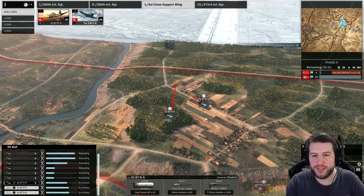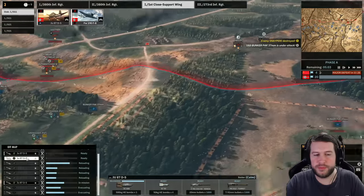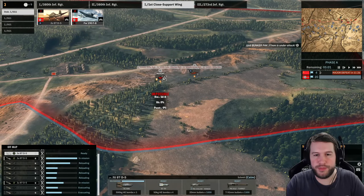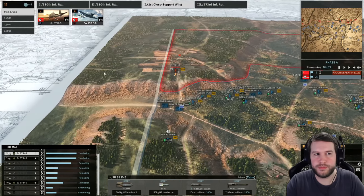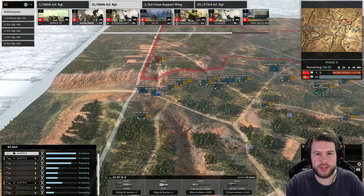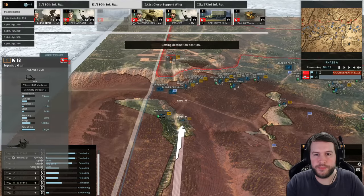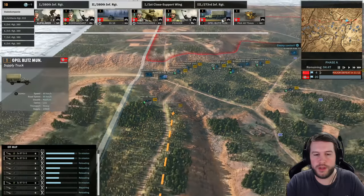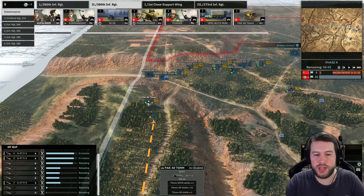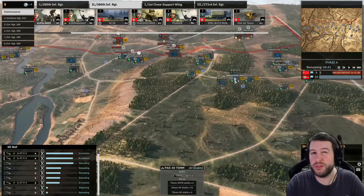I accidentally cancelled the JU-87 bombing strike. On the right hand side I'm going to bomb the Maxim and the sniper to stop them from pinning down that bunker. On the left hand side I think I'm actually going to bring in an IG, or actually another PAC-40 to help, as well as a supply truck to keep the HE high on this PAC-40 because that's going to use up a lot of HE.